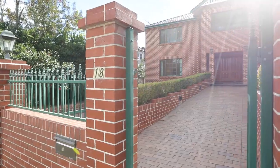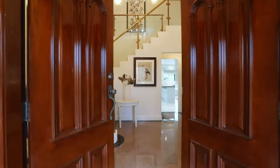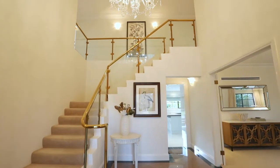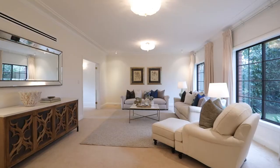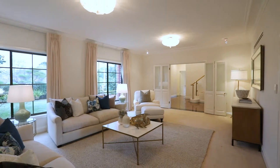Situated on a near-perfect north-to-rear level parcel of land on Gordon's highly coveted Nelson Street, number 18 is an immaculate family home of grand proportion. Upon entering the home, you'll be immediately impressed with the scale, space, and light-filled interiors.